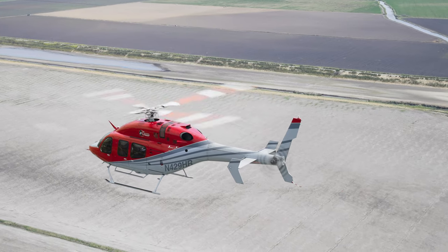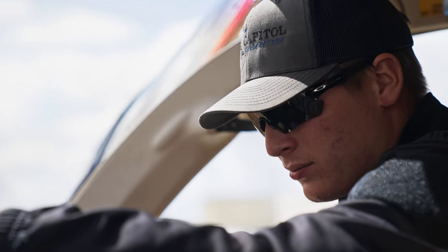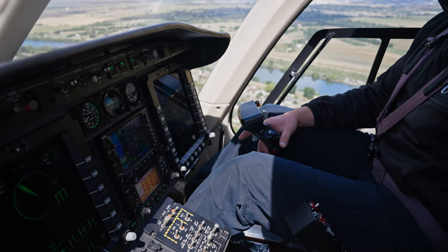The autopilot system is fantastic — for long distance stuff especially. Once you learn all those systems you really use them to your benefit and can continue to keep a safe environment for you in the cockpit.